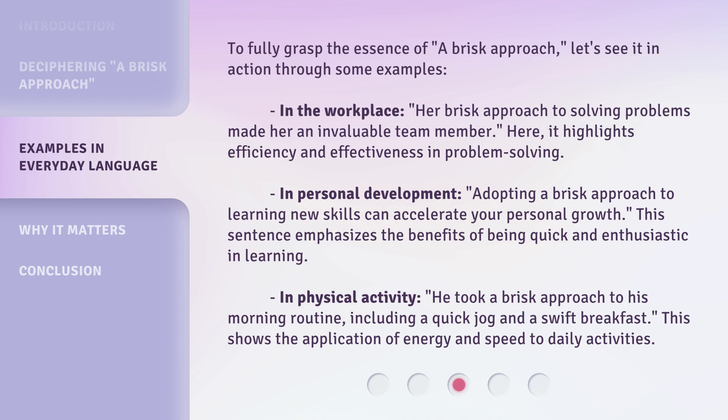In personal development, adopting a brisk approach to learning new skills can accelerate your personal growth. This sentence emphasizes the benefits of being quick and enthusiastic in learning.